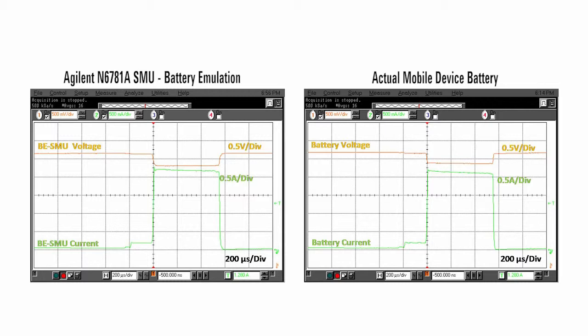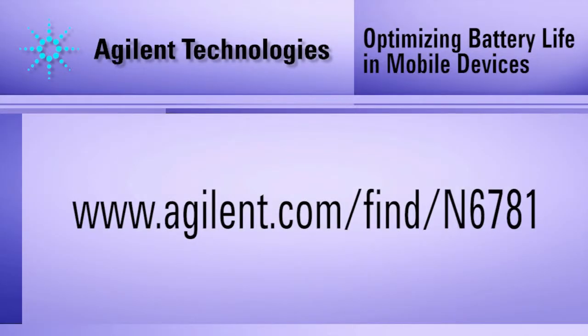To summarize, a general purpose DC power supply does not behave like a battery, often providing very different current drain results. Using a DC source with battery emulation capabilities helps assure that you achieve more accurate results, comparable to that of a real battery. For more information, visit the Agilent website at www.agilent.com/find/N6781.